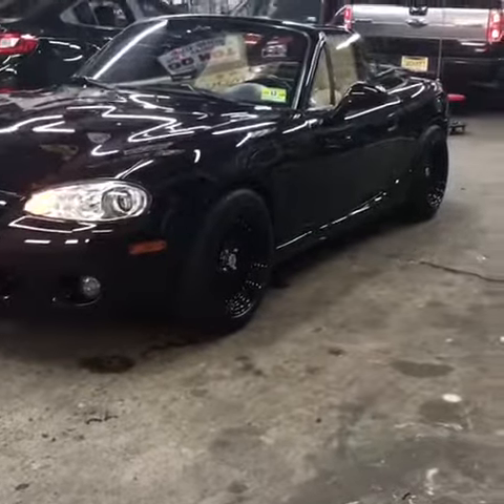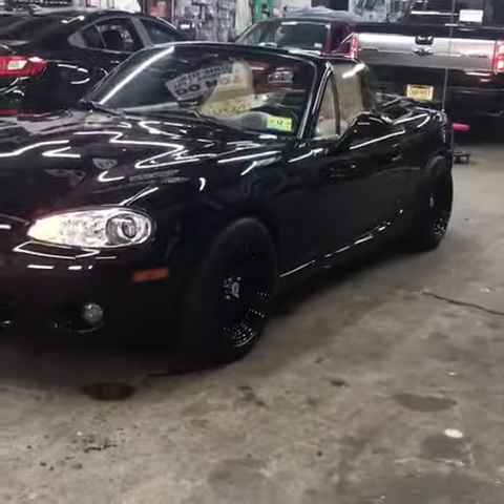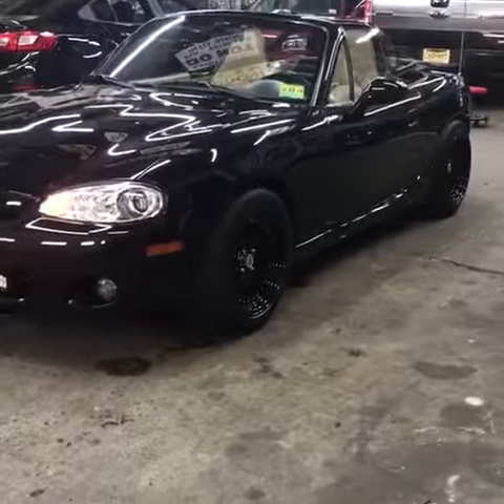2002 Mazda Miata with a roll bar in the back. We got 15 inch staggered wheels. Replace headlights and fog lights, added LED lights to them, and did an LED bar.